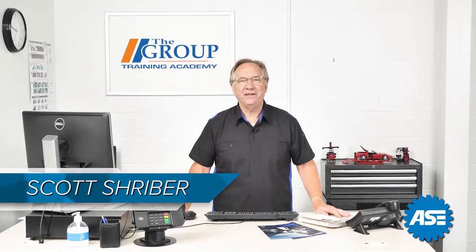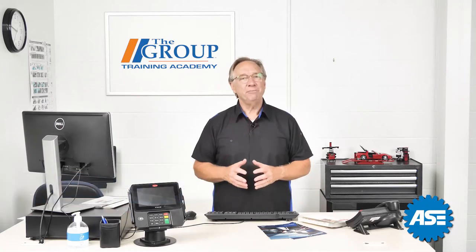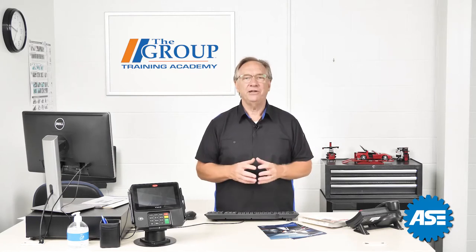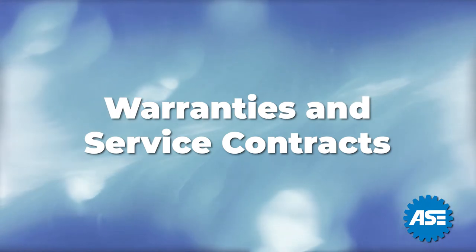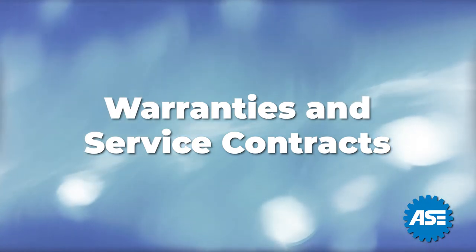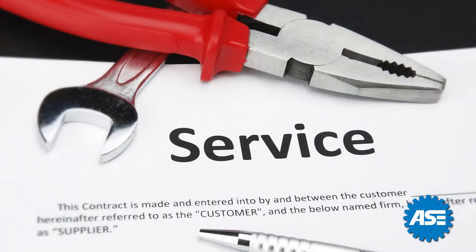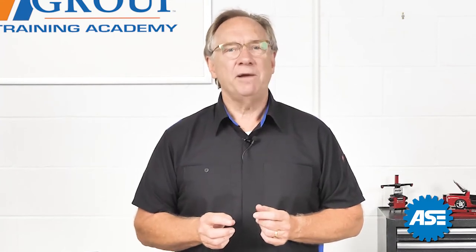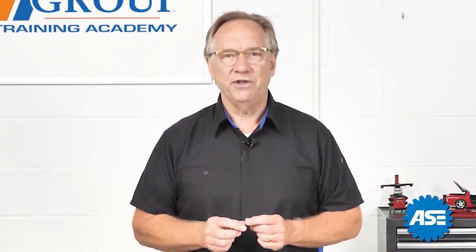Welcome back to our ASE C1 test preparation. We've been talking previously about communicating with the customer and the aspects of handling the knowledge transfer with them. Today we are looking further into the write-up, and that has to do with warranties and service contracts. You may be thinking we don't deal with warranties and service contracts at our shop. That may be true from a sales perspective, but in the write-up area it is very important for you to understand and be able to discuss them.